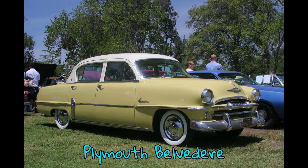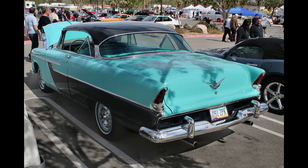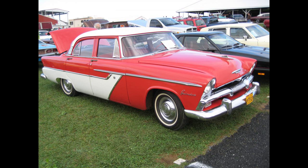Plymouth Belvedere is a series of American automobile models made by Plymouth from 1954 until 1970. The Belvedere name was first used for a new hardtop body style in the Plymouth Cranbrook line for the 1951 model year. In 1954, the Belvedere replaced the Cranbrook as the top trim and became a full model line with sedans, station wagons, and convertible body styles.